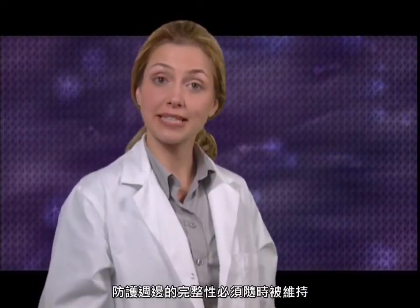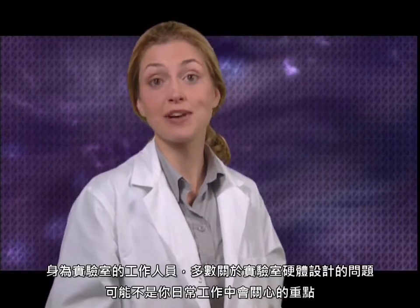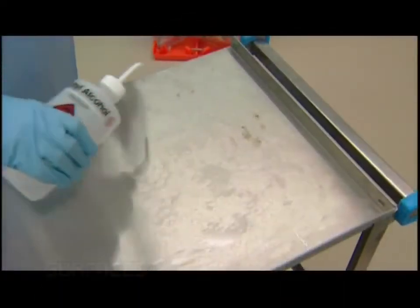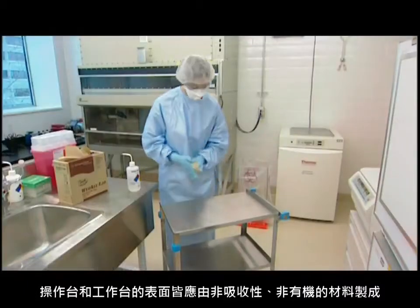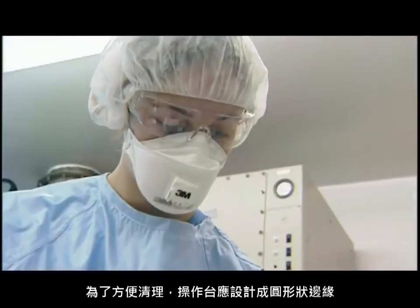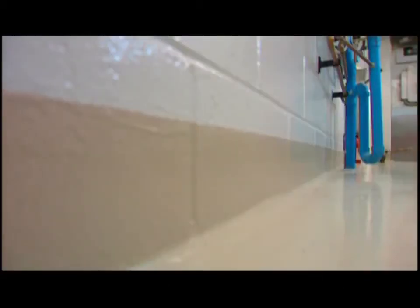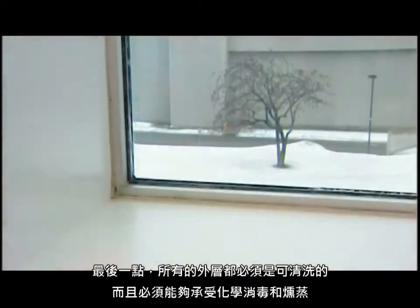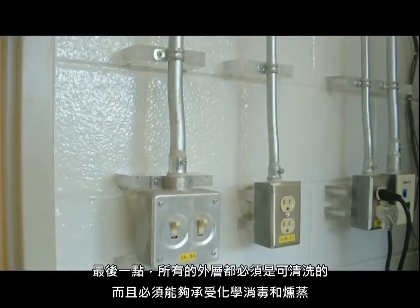The integrity of the containment perimeter must always be maintained. Bench tops and working surfaces should be made of non-absorptive, non-organic material with no open seams, with rounded edges that are easy to clean. A cove from floor to wall is a good idea, but most importantly, the seams where walls and floor meet must be continuous. All coatings must be cleanable and able to withstand chemical disinfection and fumigation.